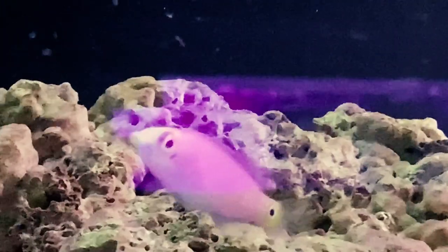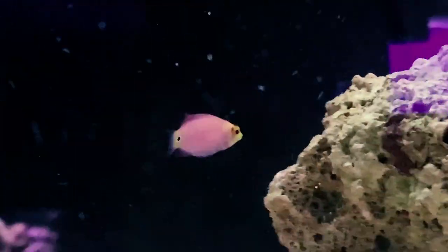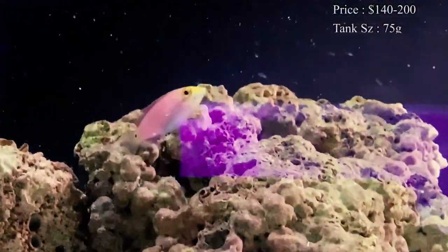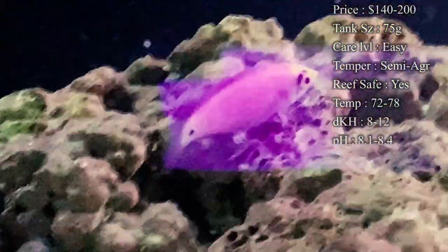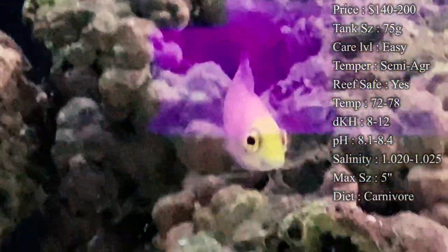Jumping right into it — prices. You'll normally spend like a whopping $140 to try to get one of these into your tank, and the prices just go up from there. I was looking around online and most of them were selling for about $150 to $200, and most sites had them out of stock, so they're very rare fish to get but boy are they beautiful.